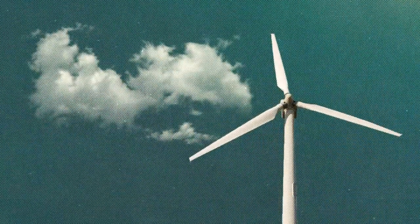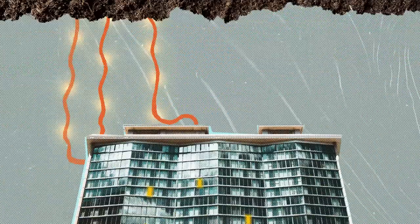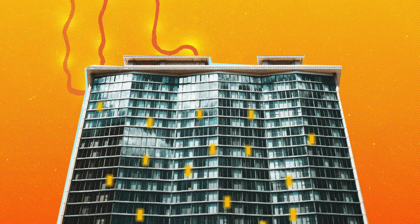We know that renewable energy is an important and effective innovation, but it must be used with care. It has its own impact on our environment. Here are some examples.